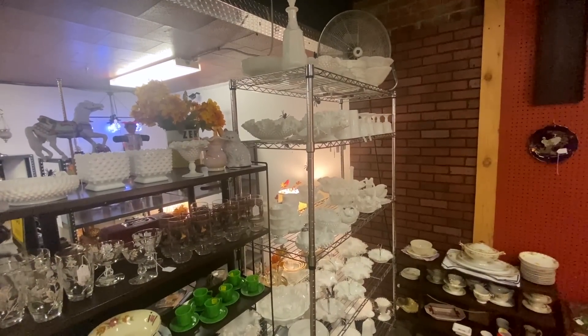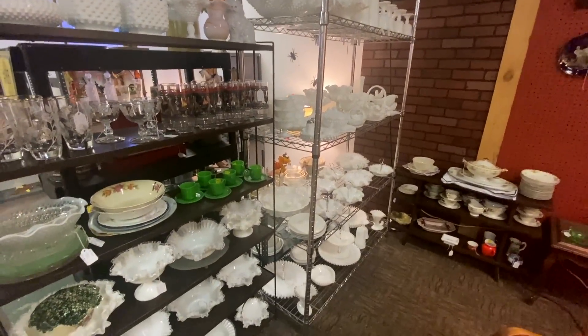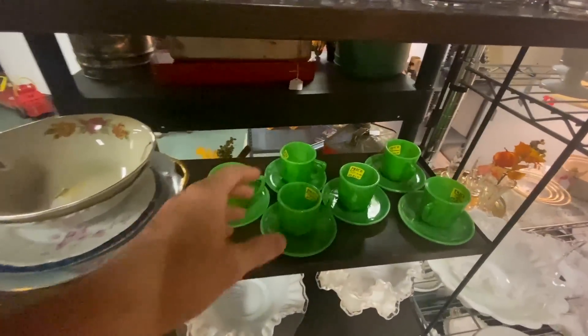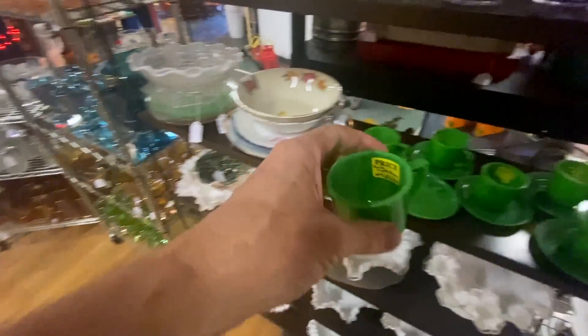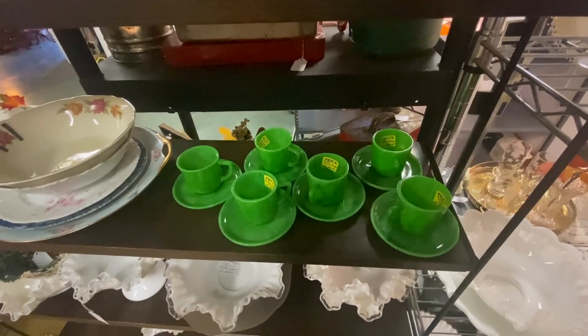Boy, do they have the milk glass — especially Fenton. A lot of Fenton here; I'm actually surprised to see so much in Billings. These are Akro Agate — they look like jadeite but they're a little deeper and a little more mottled. This is the company that made marbles, and they made children's dishes as well in the 1930s and 40s.